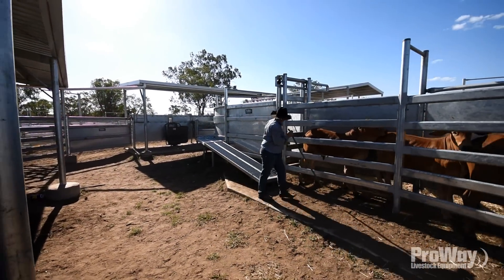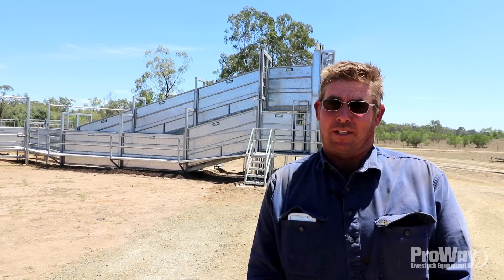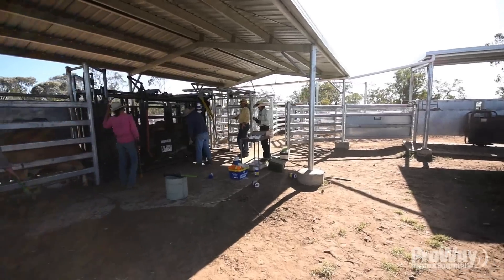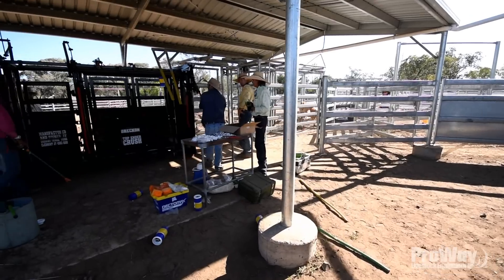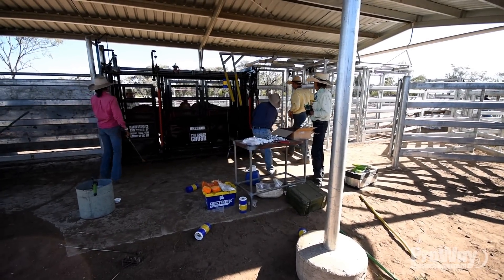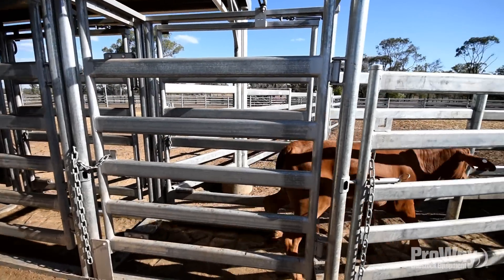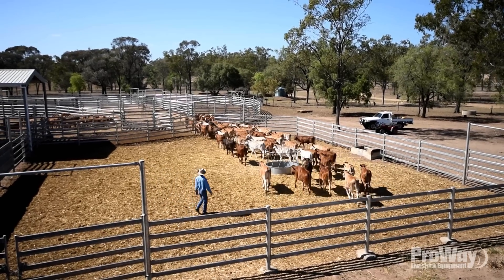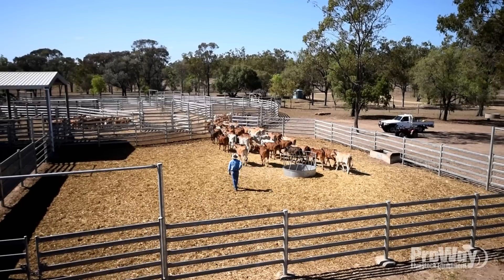They're in and out of the yards quicker, which is excellent. You can draft cattle a number of ways and don't have to shift or play drafts trying to bring cattle around. If you want to load or take cattle out, every yard's got water in it, so they really don't have to be moved until they're either going on a truck or going back to paddock.